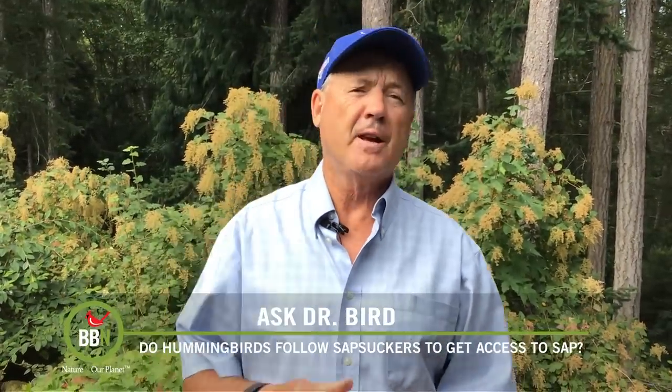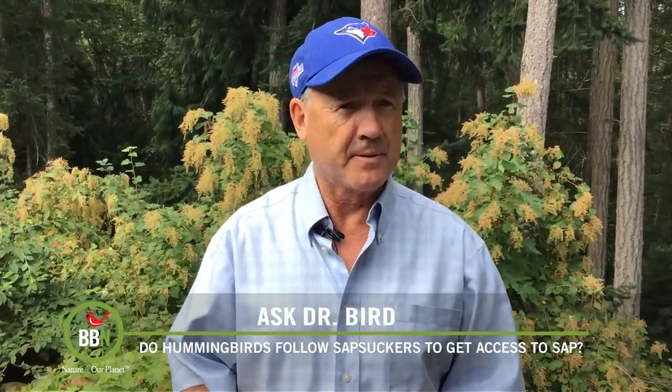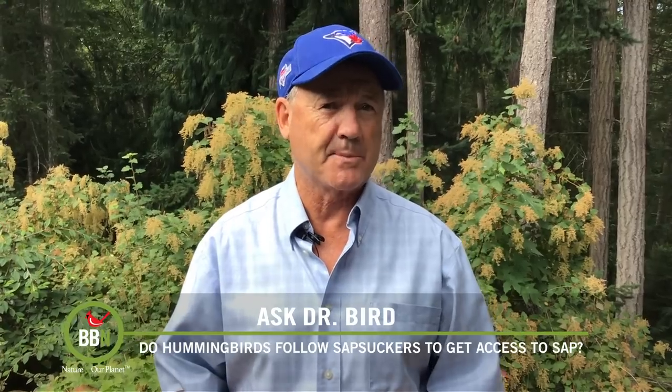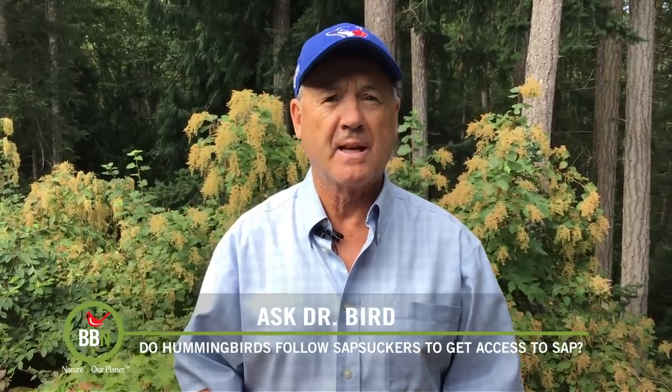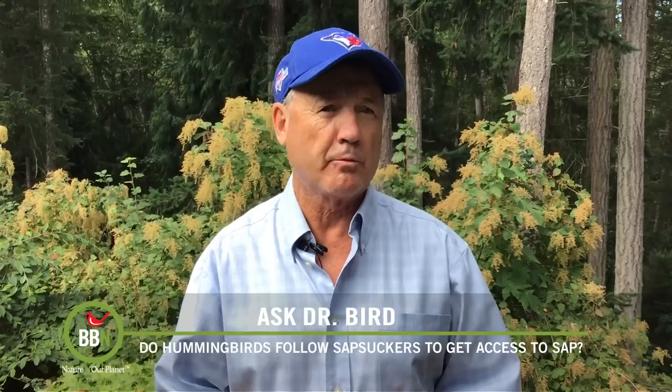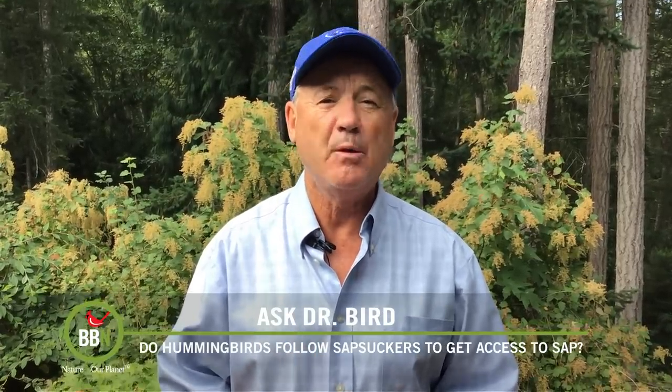Hi Ian, your friends are not wrong. While I'm not sure that the observations of hummingbirds visiting holes drilled into softwood trees like aspen by yellow-bellied sapsuckers has actually been published in a scientific journal, there have been anecdotal reports of this behaviour as long ago as 1891.